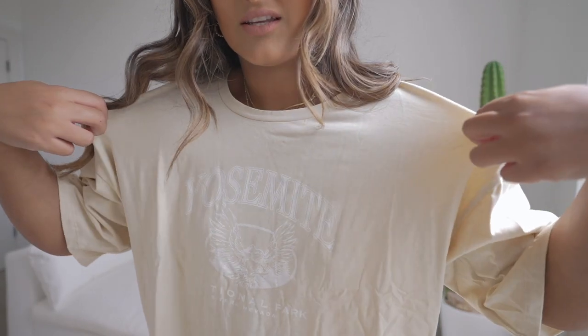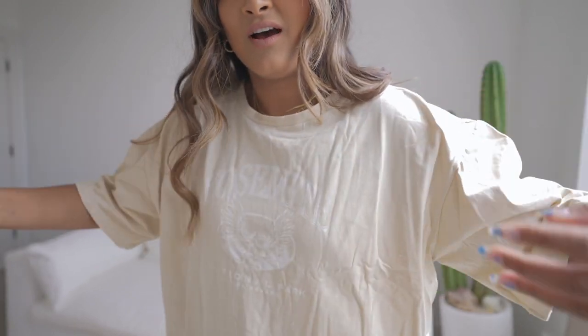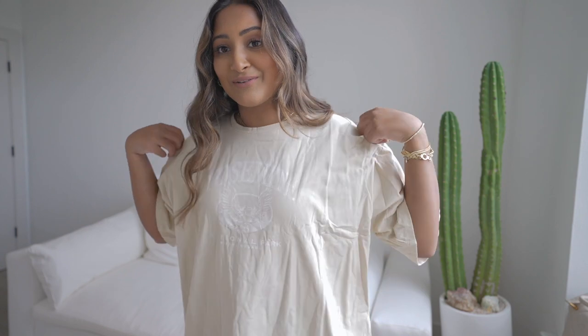Also, can we take a minute for this filming background? I'm pretty sure this is my first video with the couch and the cactus. I still need to get artwork for the back, so I'm going to work on that. Next up is a graphic tee and this one says Yosemite. I got it in a size 10. I seriously cannot have enough graphic tees because they're perfect for running errands — you can dress them up or go street style with biker shorts and cool sneakers. You can really do a lot with these shirts, so I definitely want to stock up on them.